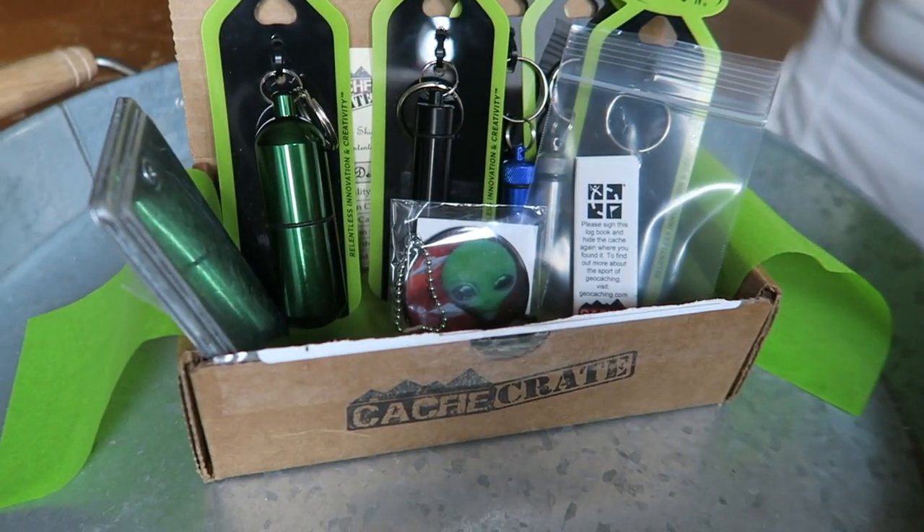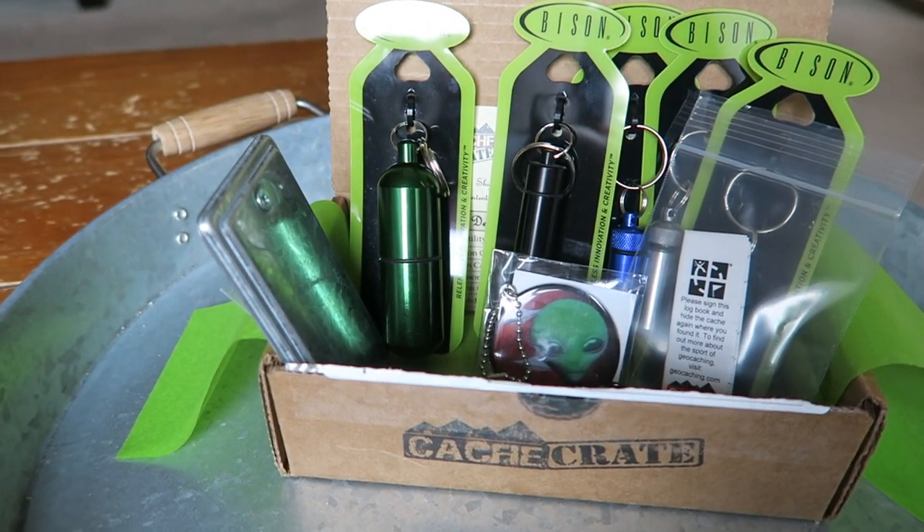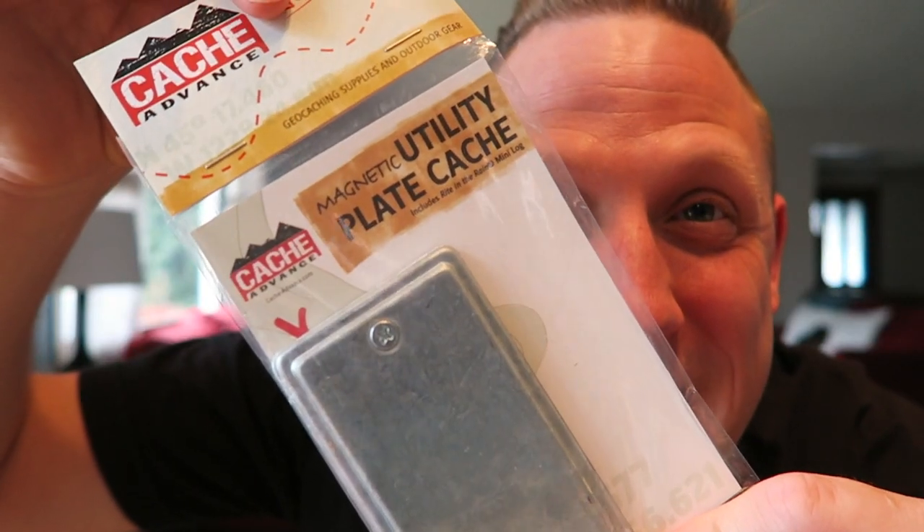It's the most wonderful time of the year because it's time to open a cash crate. Hey everybody, it's Joshua the geocaching vlogger and it is that time of month again — time to open the cash advance cash crate. If you don't know what the cash crate is, it is a monthly subscription box. Lisa from cash advance hand selects every item that goes into these boxes and I unbox them for you. I've been doing this for over a year, and so this is the December one.